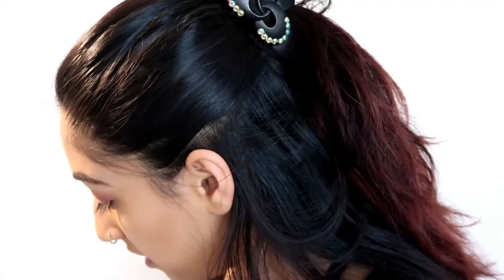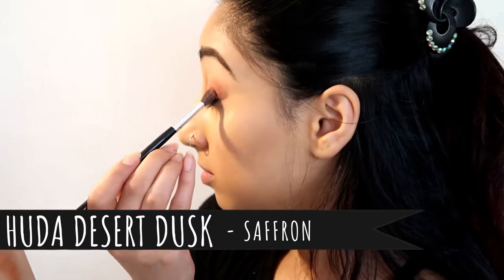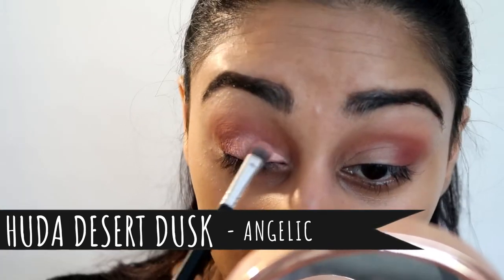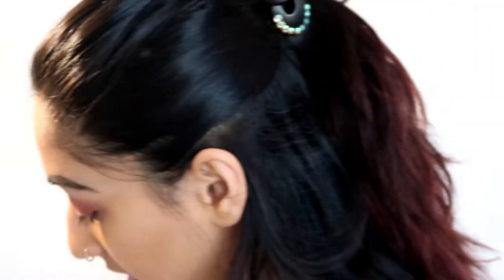Going back in with the crease colors so I can just make everything blend together, and then we'll move into the fun glitter part. Going in with a little bit of Saffron again, dabbing it on the edges so I can blend it inwards towards where I cut the crease. Then going in with some glitter — Angelic — on the inner parts of my lid where I cut the crease. Then going in with the gold on my inner corners.